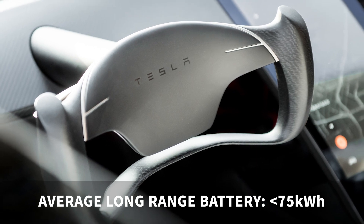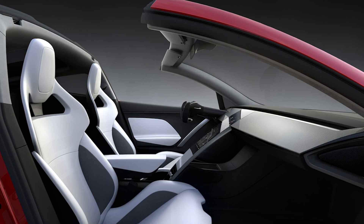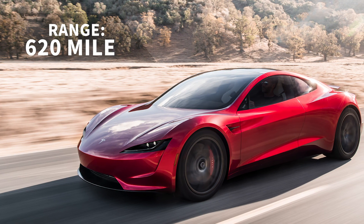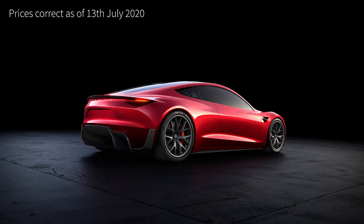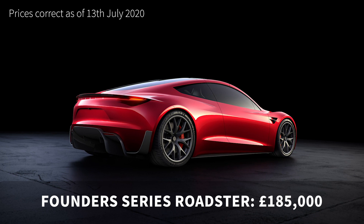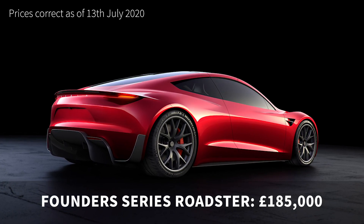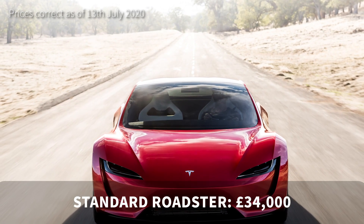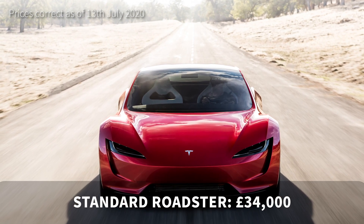The original Roadster would run out of juice quite quickly if you were spanking it round a racetrack, so this new version is aiming for a range of 620 miles — that should be about enough. You can reserve the limited-run Founders Series Roadster for £185,000, or save yourself some cash and reserve the standard Roadster for just £34,000. For that money, we're excited to see what Tesla will deliver.